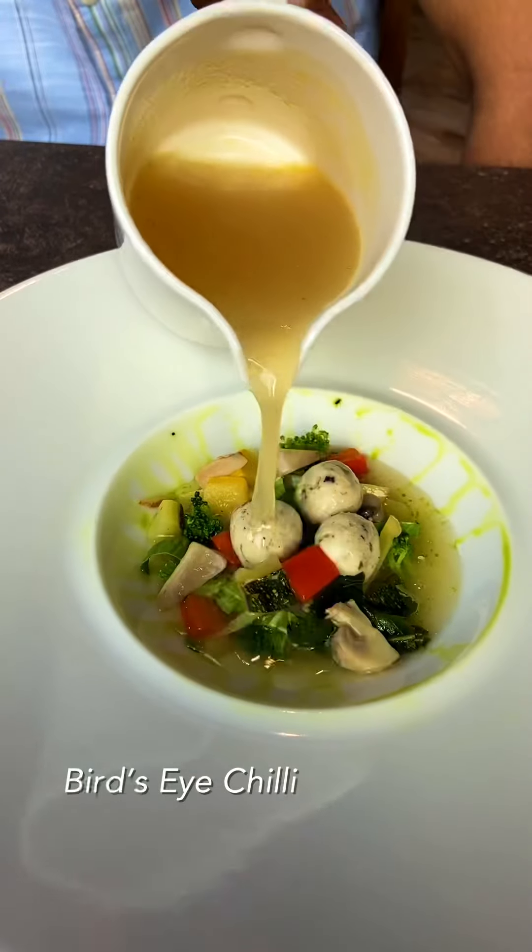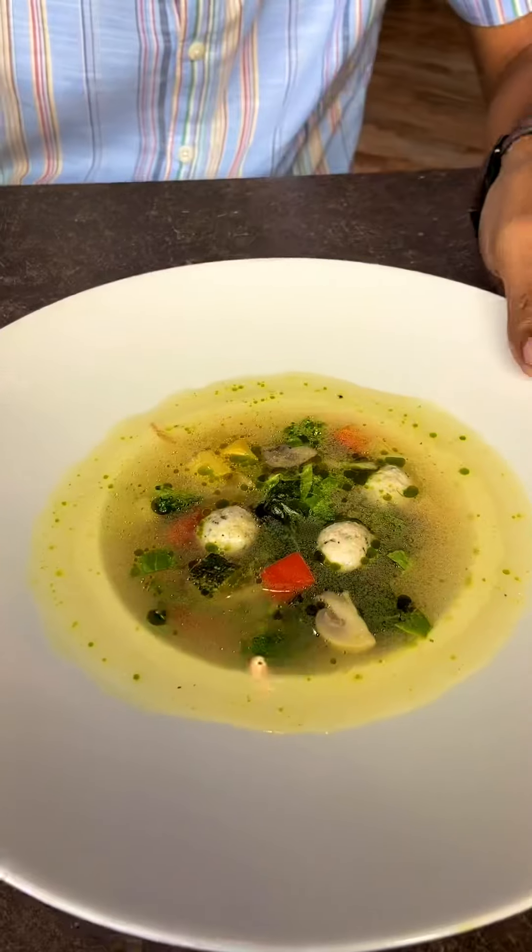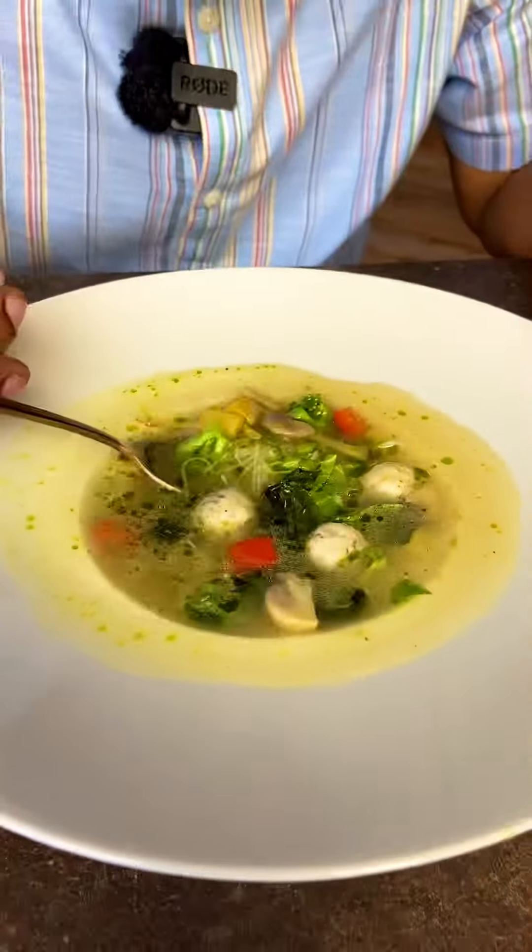Bird's Eye Chilli Soup — which is our Kandhari Moolaga. Glass noodles. Meatballs.